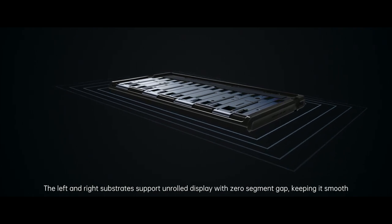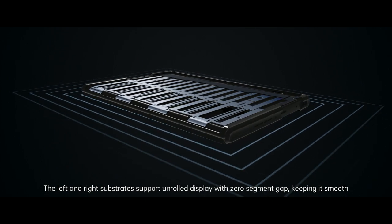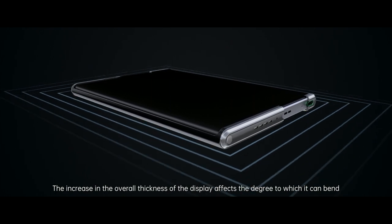The left and right substrates support the unrolled display with zero segment gap, keeping it smooth. The increase in the overall thickness of the display affects the degree to which it can bend.